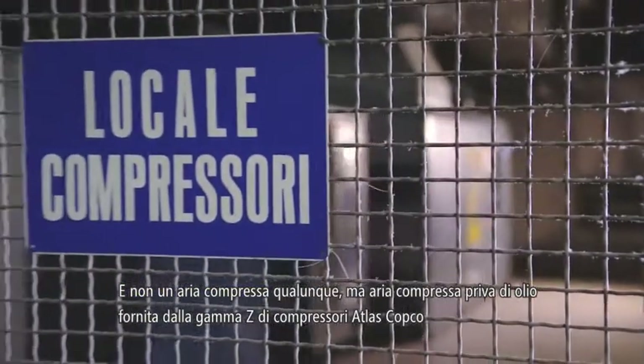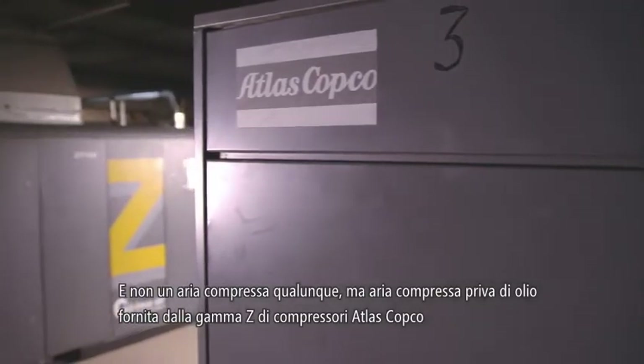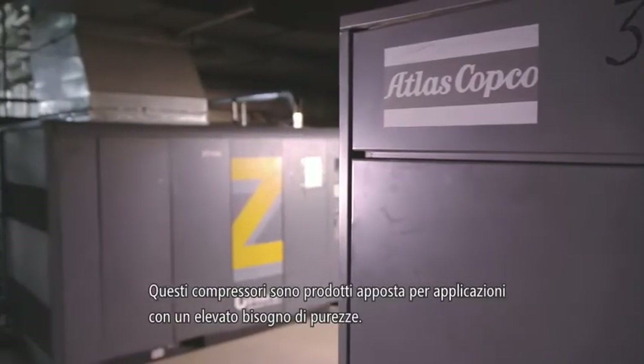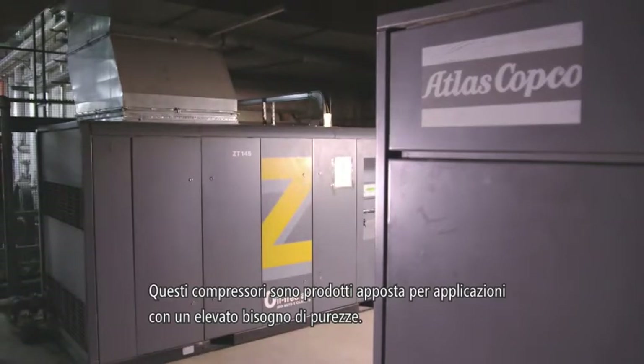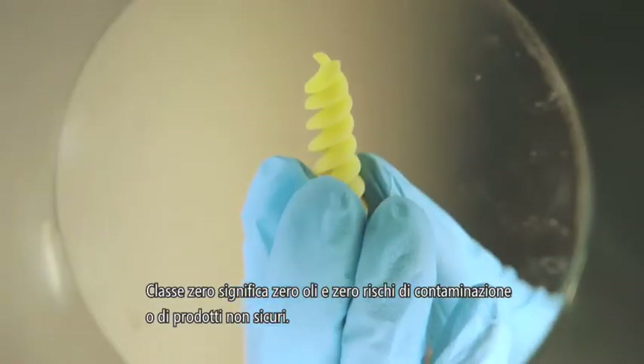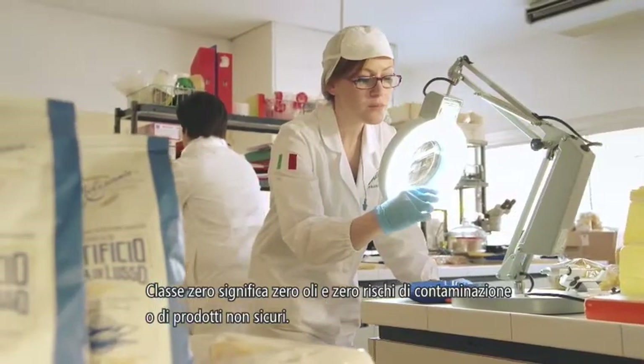Not just any compressed air — oil-free compressed air, supplied by Atlas Copco's Z-Range compressors. These are designed especially for applications demanding the highest levels of purity. Class Zero means zero oil and zero risk of contamination or of unsafe products.